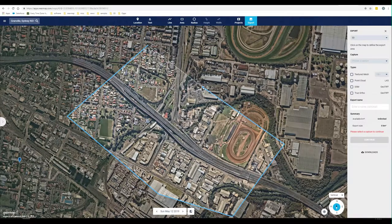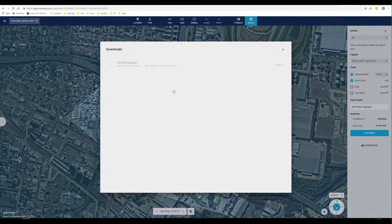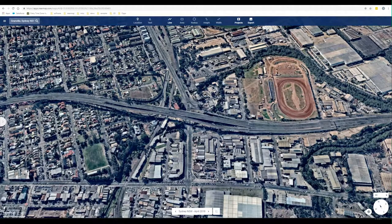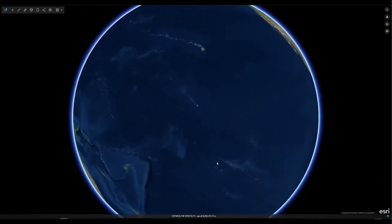You have the different product options — Textured Mesh, Point Cloud, DSM, True Ortho — and the different formats available. You can tick all four products and download them as part of the same export. Give it a name, hit Continue, and you get a confirmation dialog. A job is sent out to our AWS servers and the export processing happens in the background. Your notification box will show 'running,' and later it will update with a ready-to-download option where download links will be available.